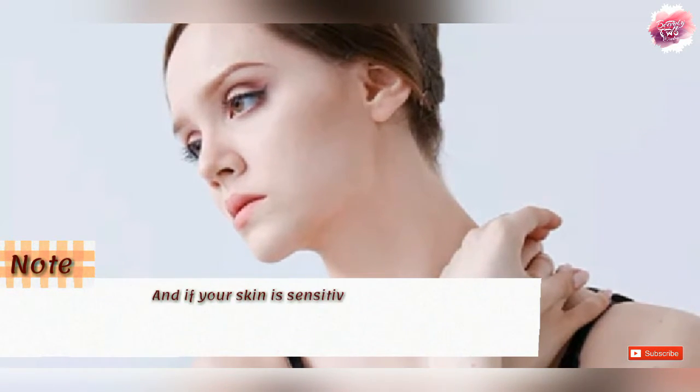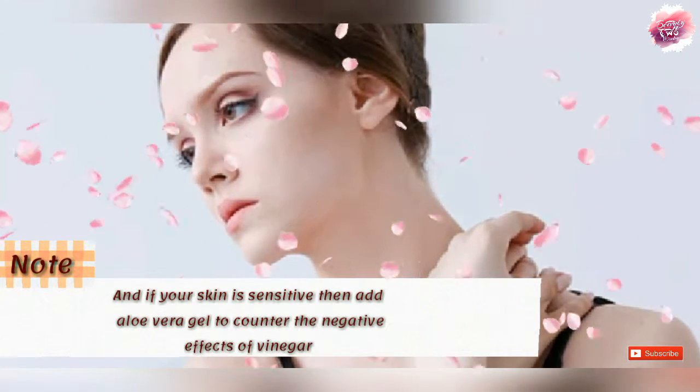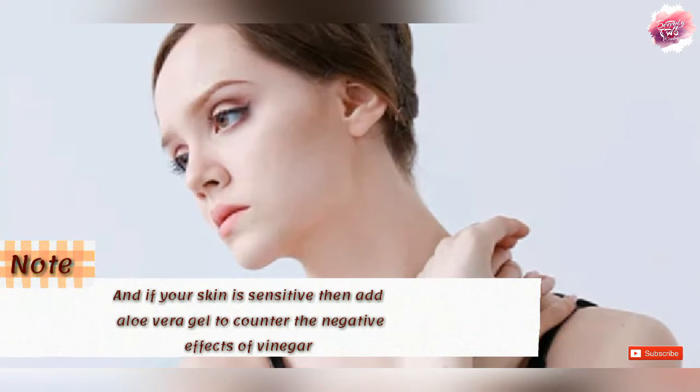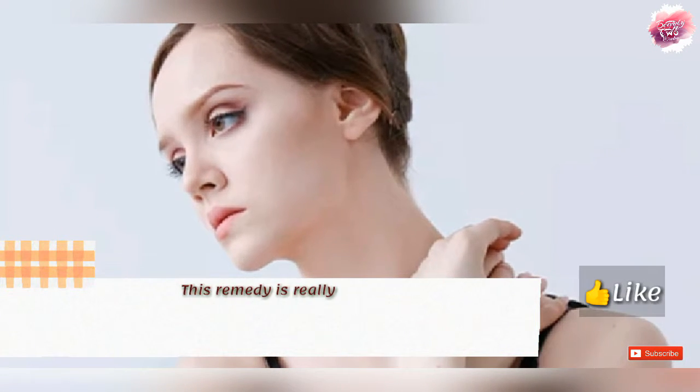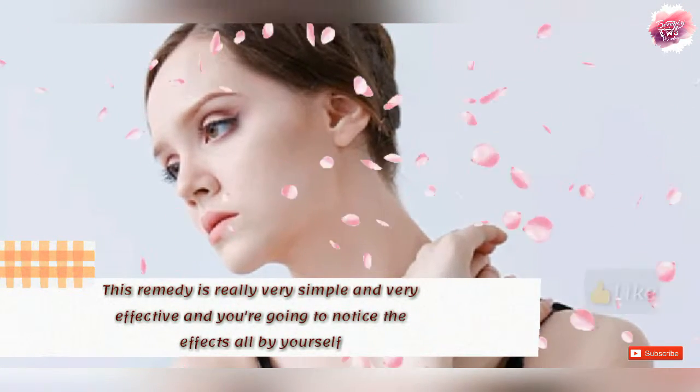If your skin is sensitive, you can use aloe vera gel because it does not have a side effect. This tip is very simple and effective and you can see the effect on your skin.